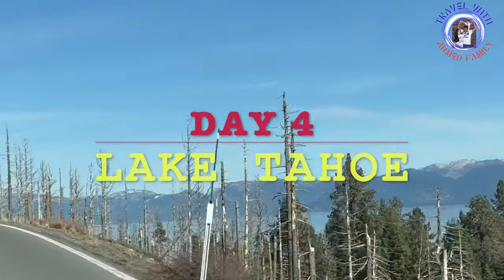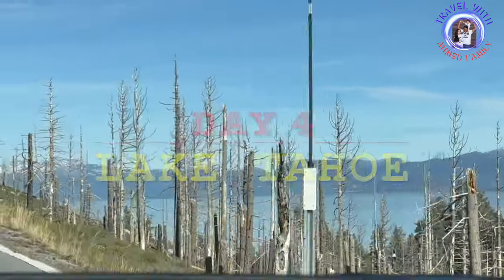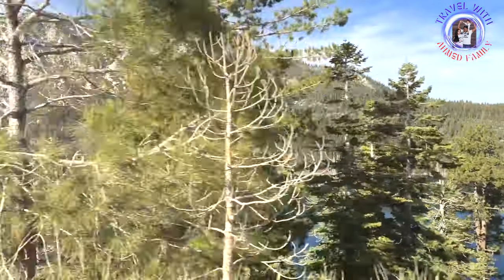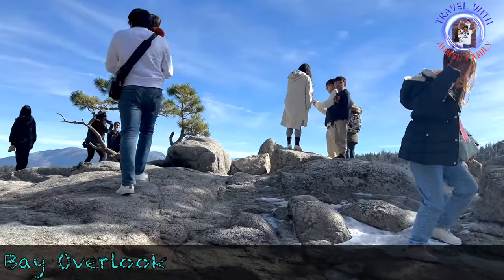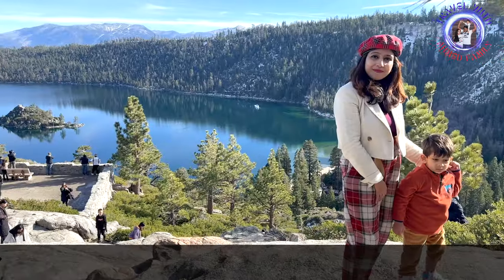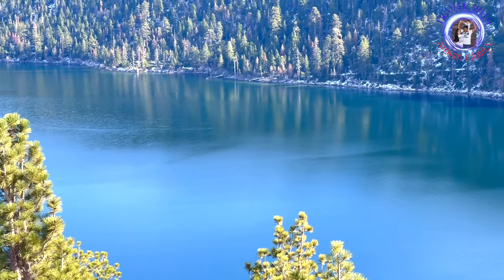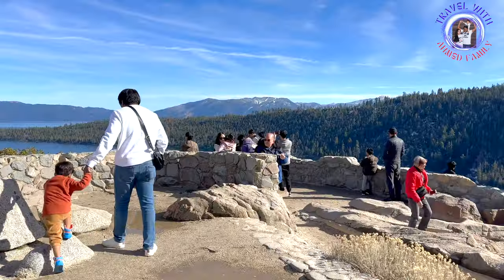Next morning, we started to explore Lake Tahoe, which is a very renowned tourist destination attracting millions of visitors each year. Our first stop was Emerald Bay, which is one of the most scenic and popular destinations of Lake Tahoe, known for its stunning natural beauty and historical significance. The Emerald Bay Overlook provides breathtaking panoramic views of Emerald Bay, Fanette Island, and the surrounding Sierra Nevada mountains. It's an ideal spot for capturing the stunning beauty of Lake Tahoe.